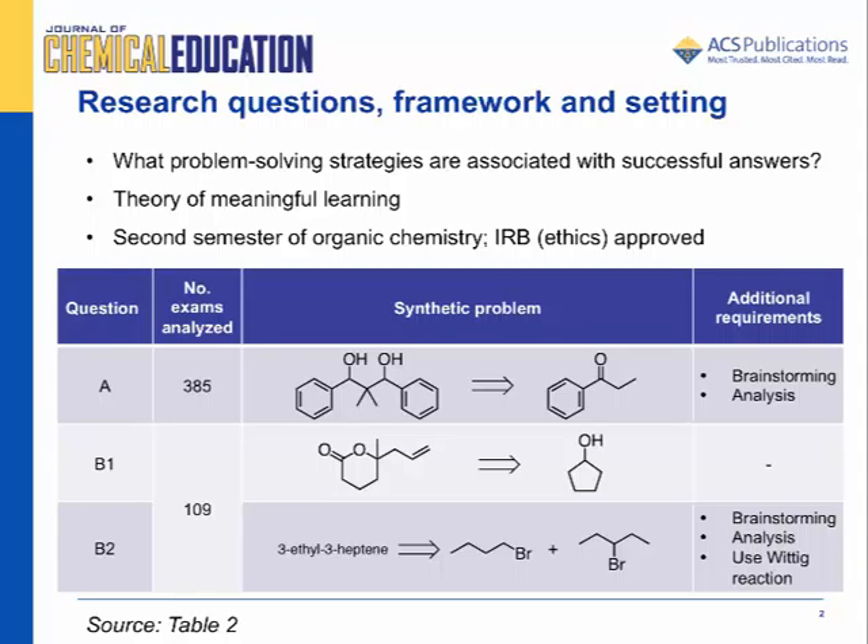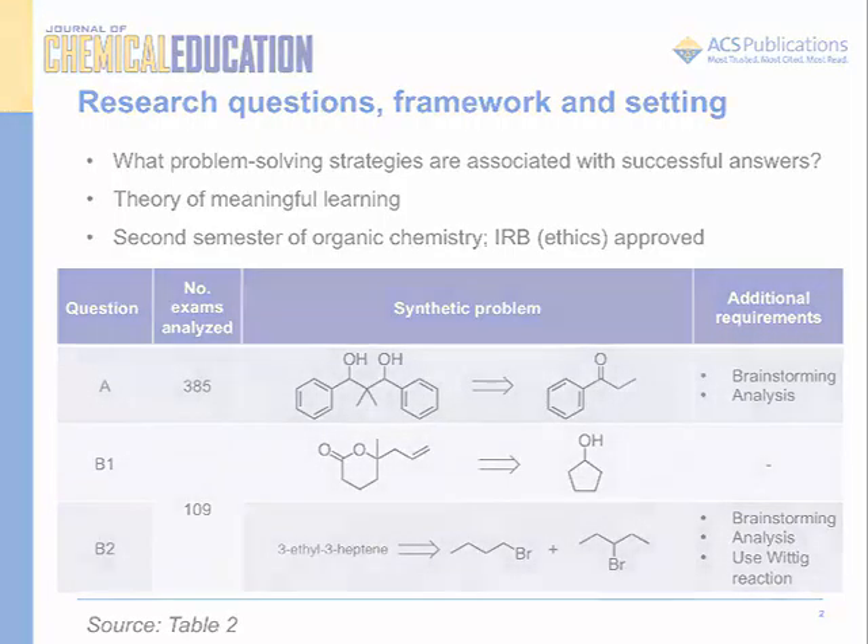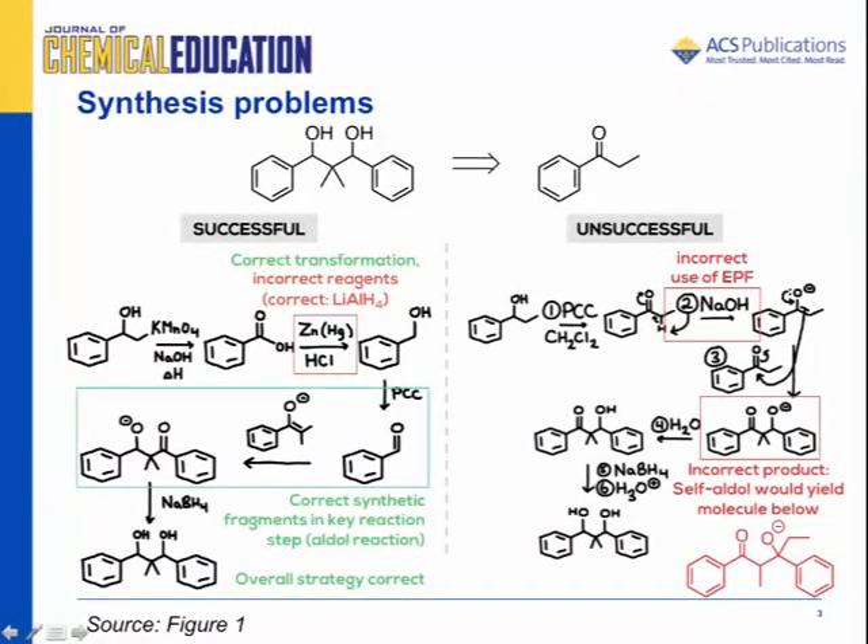Research participants were in their second semester of organic chemistry at a large research-intensive Canadian university. Institutional Research Board, or ethics approval, was obtained for all stages of this research. We compared successful and unsuccessful answers of novices from the student perspective.